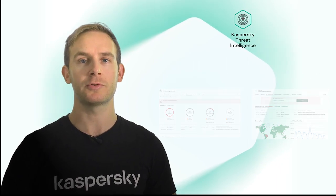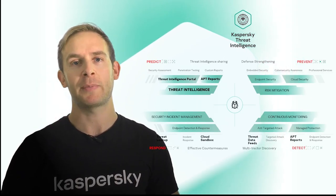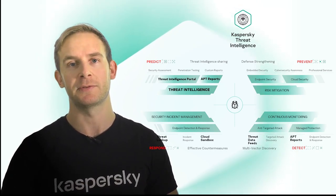With the combination of data enrichment tools, such as Cloud Sandbox and Threat Lookup, Kaspersky Threat Intelligence can provide all the necessary tools required for an organisation to effectively identify alerts, enable rapid detection, remediation of alerts, and also future-proof the organisation from future attacks.